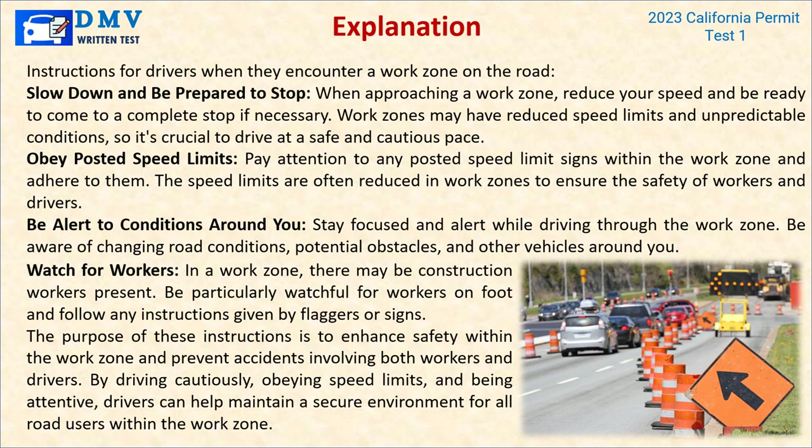Explanation: When approaching a work zone, reduce your speed and be ready to come to a complete stop if necessary. Work zones may have reduced speed limits and unpredictable conditions, so it's crucial to drive at a safe and cautious pace. Obey posted speed limit signs within the work zone. Stay focused and alert — be aware of changing road conditions, potential obstacles, and other vehicles. Watch for construction workers on foot, and follow any instructions given by flaggers or signs. By driving cautiously and obeying speed limits, drivers can help maintain a secure environment for all road users within the work zone.